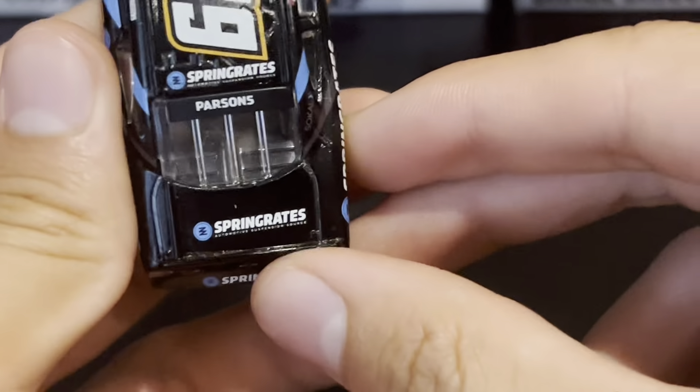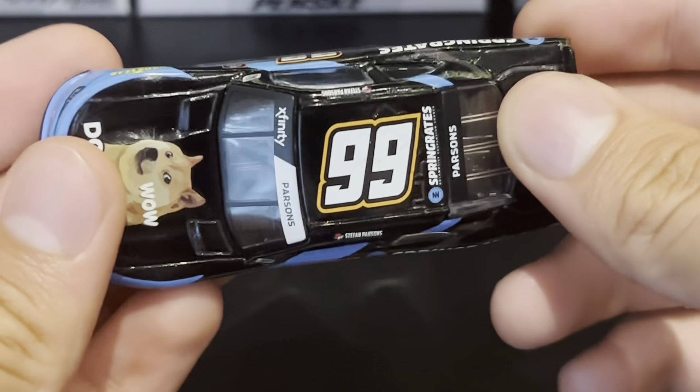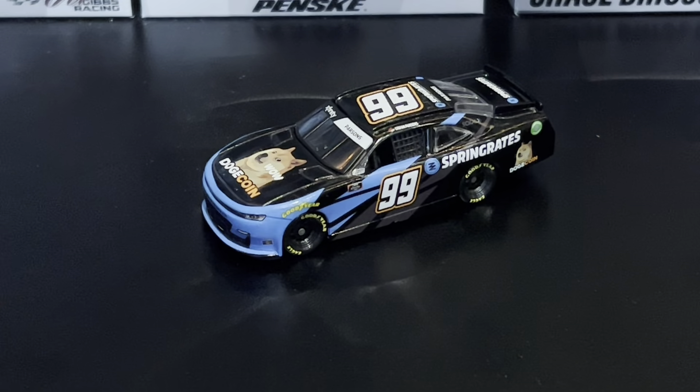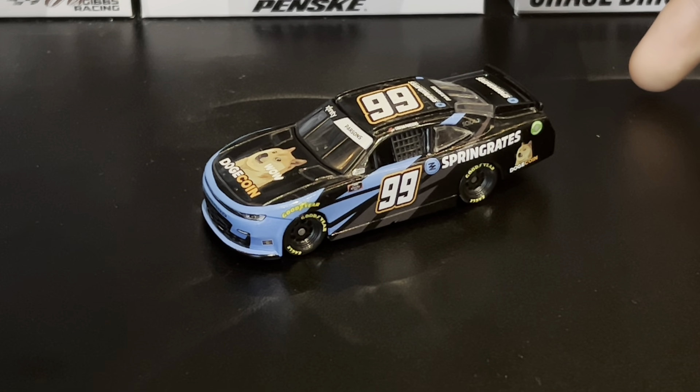Anyway, it's Lionel — what do you expect? That's a bit sideways as well, and there's a bit of a paint chip back there. It's nice to have a new number though for my expanding collection. It's been a while since I got Xfinity cars — since I got like the Chase Briscoe you can kind of see the case of right here. It's been a while since I got NASCAR diecast in general.